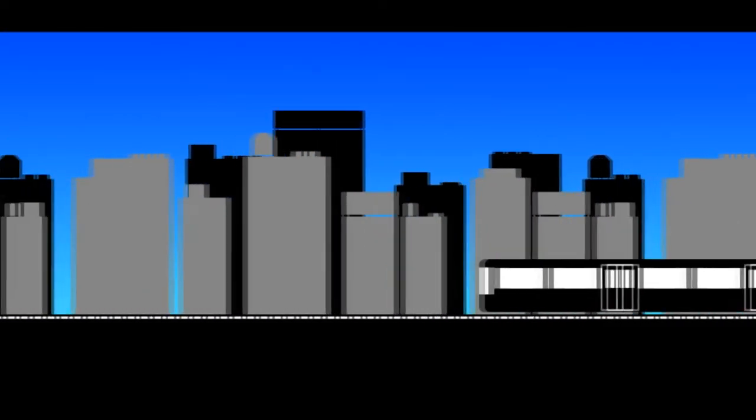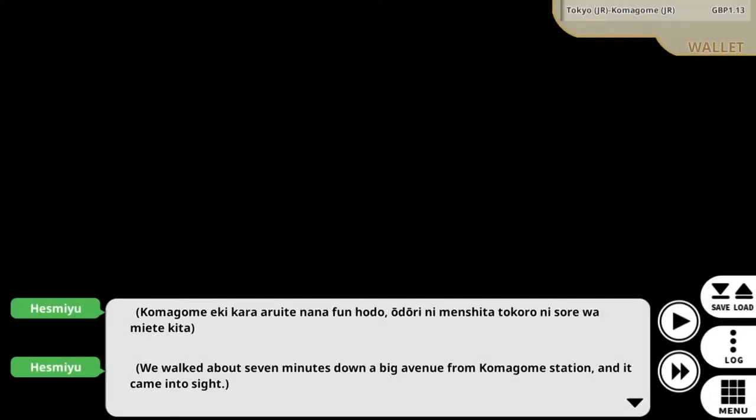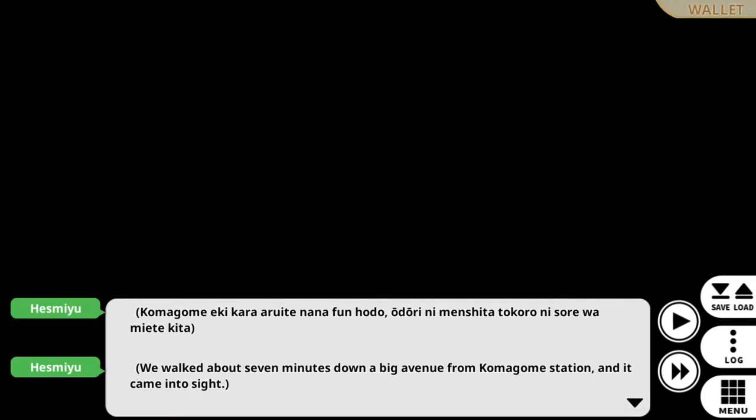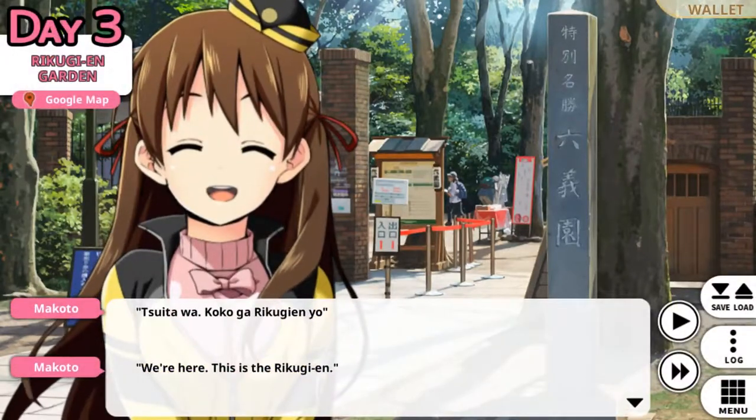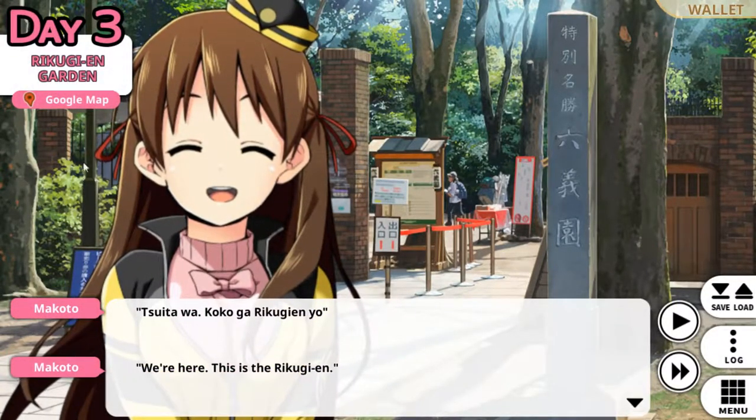A garden that a Daimyo put his money into — I'm curious to see what kind of place it is. All aboard the train. We walked about seven minutes down the big avenue from Komagome Station and it came into sight. We're here. This is the Rikugi-en.